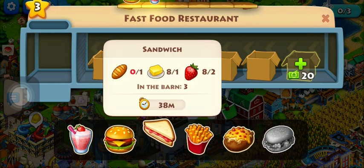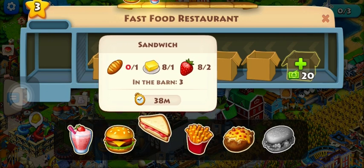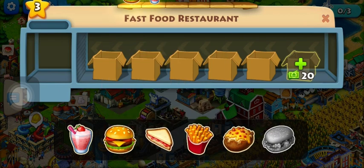The sandwich: bread, butter, and strawberry. Bread is from the bakery factory — you need one of those. And butter from the dairy factory. And strawberries, which take an hour to grow from the field.